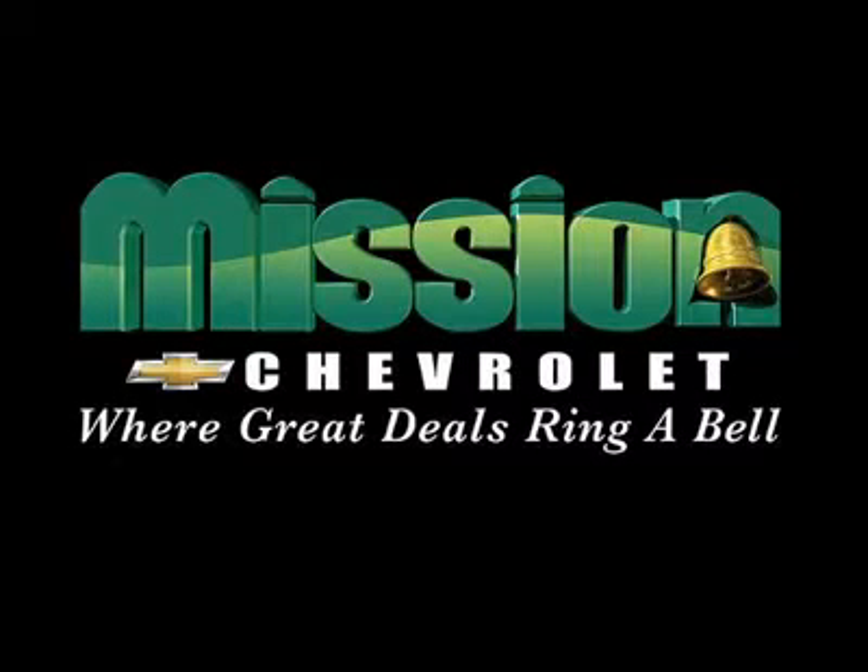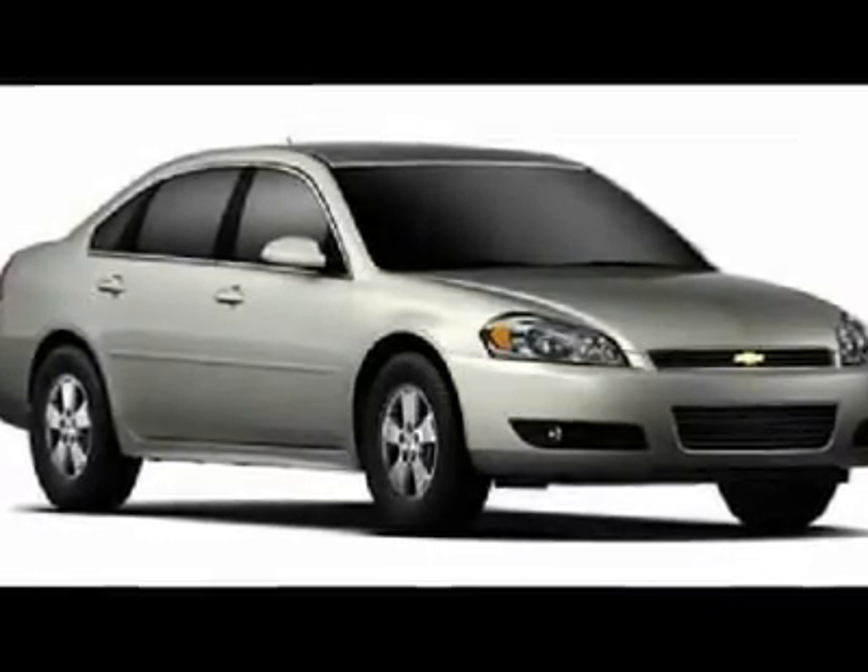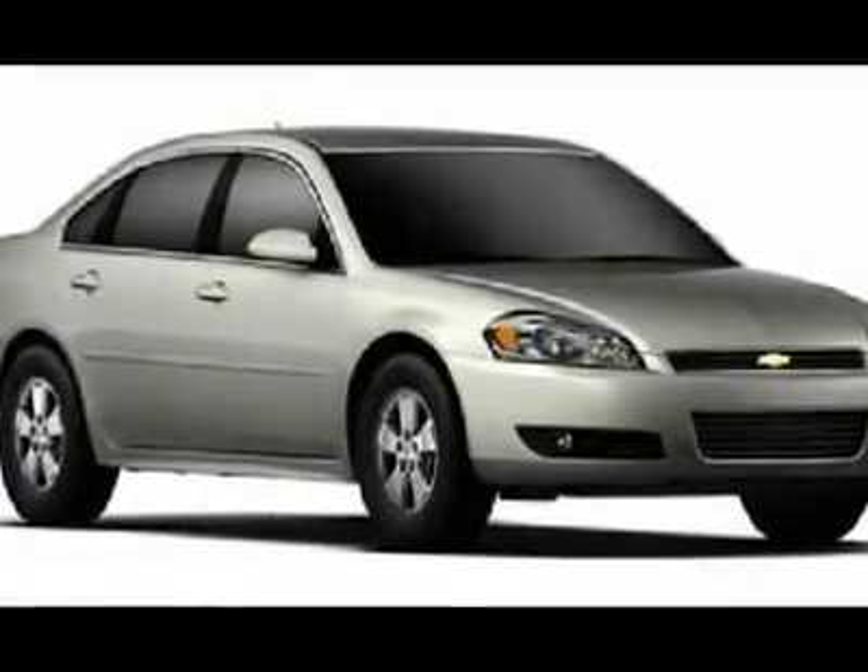Volume Power Discounts and our Low Price Guarantee. Mission Chevrolet, where great deals ring a bell. You'll love this 2012 Chevrolet Impala. This is a car you'll want to take home.